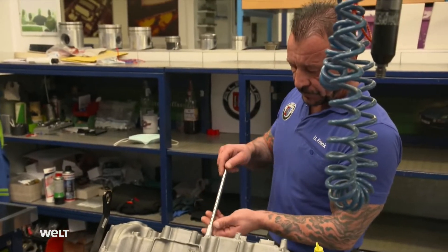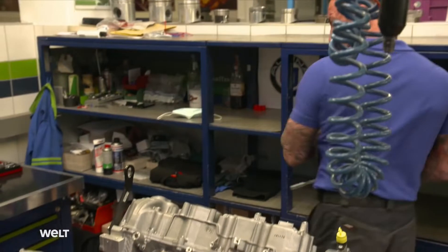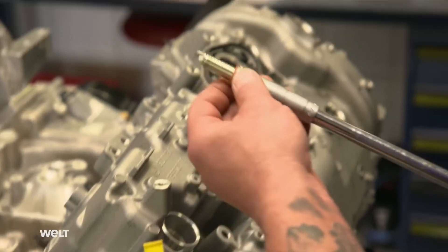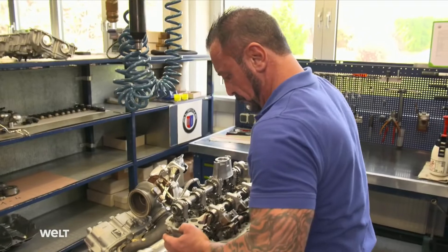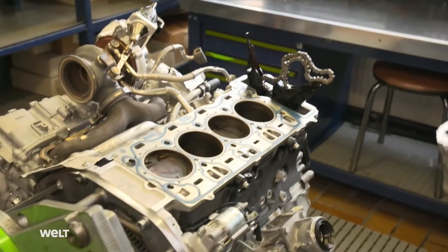A few meters further along in the workshop, the engine specialists remove the V8 from the test stand and strip it down to the last screw. Cylinder head, crankshaft, valve control system — everything comes out until in the end only the naked engine block remains. The endurance runner's 40,000 kilometer trip in the test chamber has hardly left a trace.